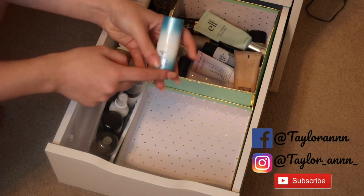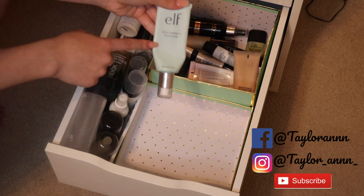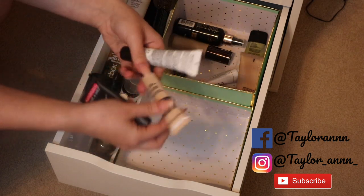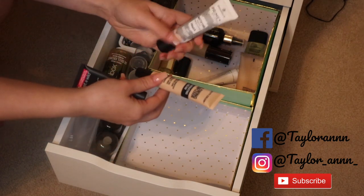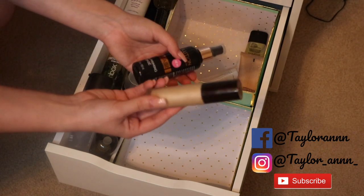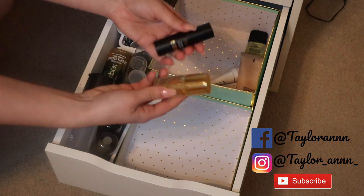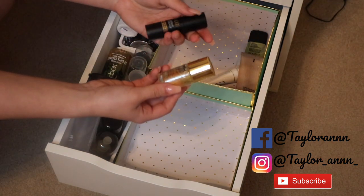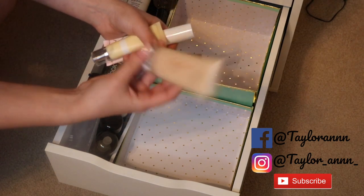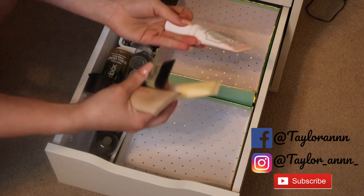Getting rid of the Hard Candy balm and ELF moisturizer. Keeping the Wet n Wild one and Essence one. Getting rid of City Color Illuminating Cream, Becca Backlight primer, and the Makeup Revolution one. Keeping the Milani Blur Stick and NYX Honey Do Me Up primer. Getting rid of Shea Moisture primer and one Smashbox. Keeping the Too Faced one and an ELF primer.